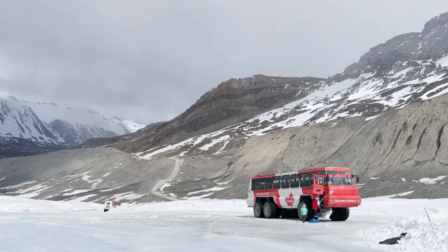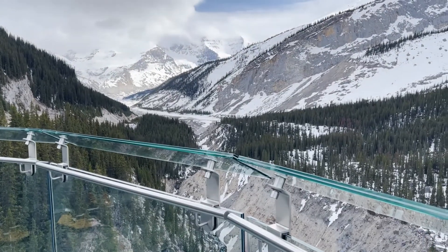So when you hear that things are going at a glacial pace, that's what it means. Pretty windy out here. We're hundreds of feet in the air.